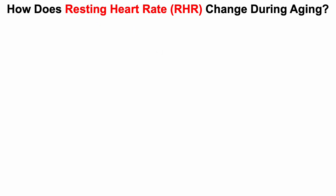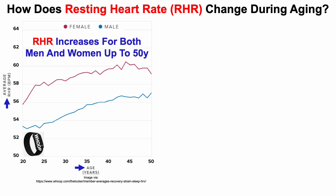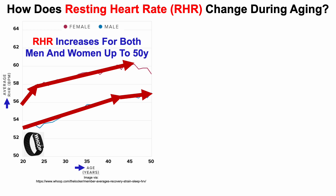First, let's look at how resting heart rate changes during aging. On the y-axis, we have average resting heart rate in beats per minute, and on the x-axis, age — ranging from 20 to about 50 years. These data are generated by WHOOP, which is what I've worn since 2018. Looking at data for females in red and males in blue, we can see that resting heart rate increases for both men and women up to 50 years.